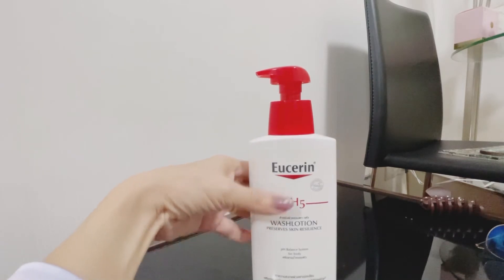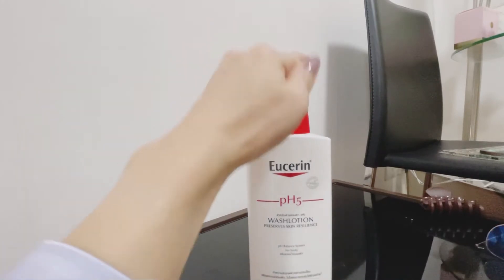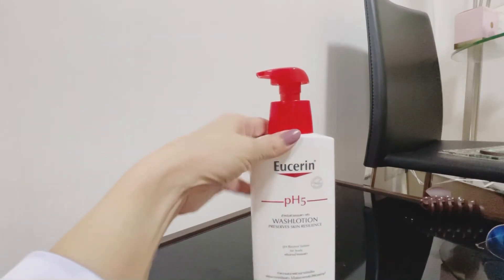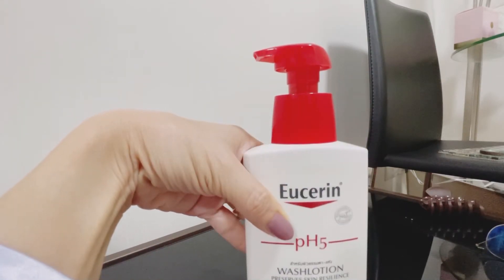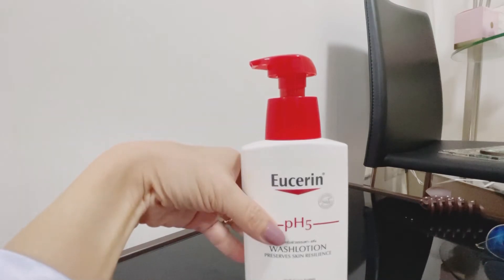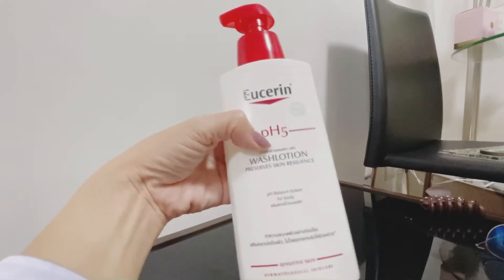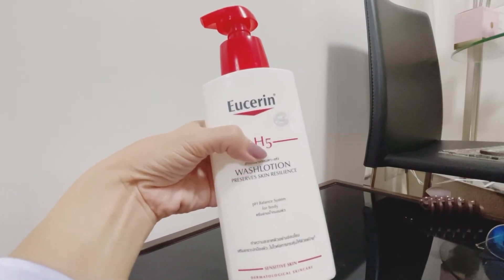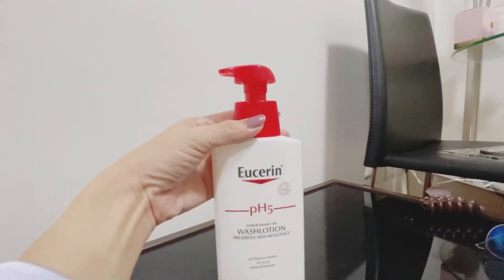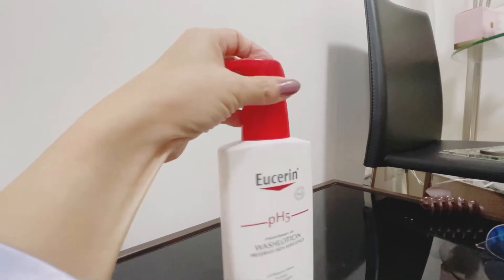So your skin won't dry. This one is for body but I can use it for face too. About 20 years ago I used this for my body and face, because the package said 'wash lotion for body and face.' But this time it only says for body, and you have to buy a separate one for face.